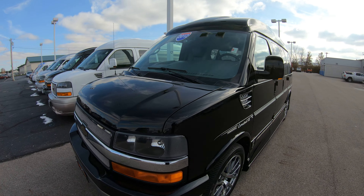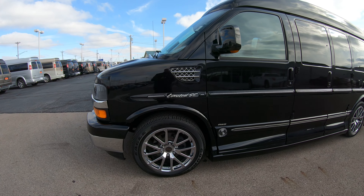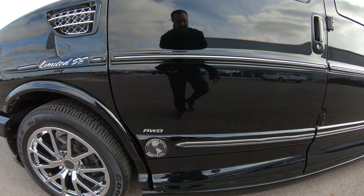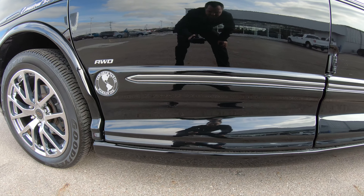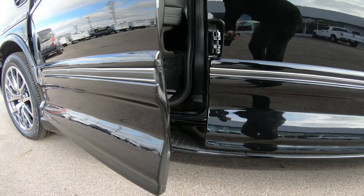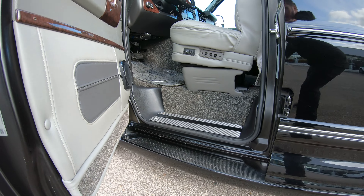20-inch chrome wheels wrapped in a Goodyear Eagle GT2 tire, and the tread depth I would say is 98% — they are basically brand new. It's really nice when you buy a used vehicle to get brand new tires because they are not cheap. As you can see, it's got what we call medallion ground effects that run along the side, which hides the step-up bar to get in and out of the conversion van.